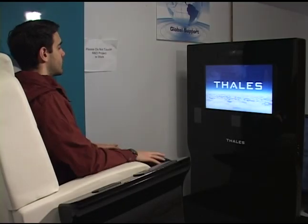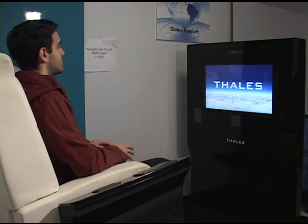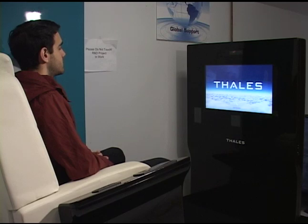I'd like to introduce a new innovation technology called gesture control. This is for in-flight entertainment on commercial aircraft. The great part about this innovation is your ability to navigate without ever touching the screen.